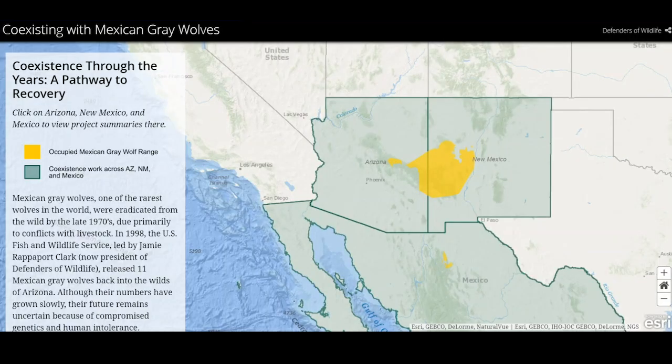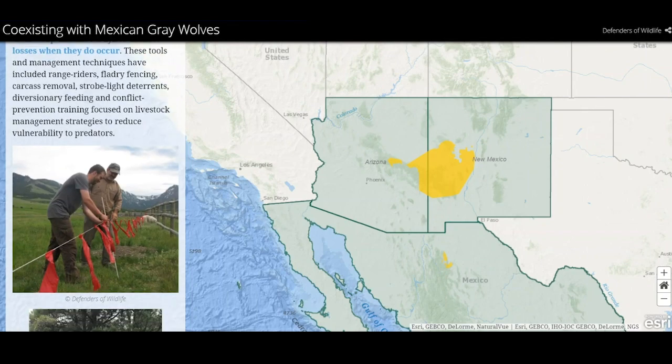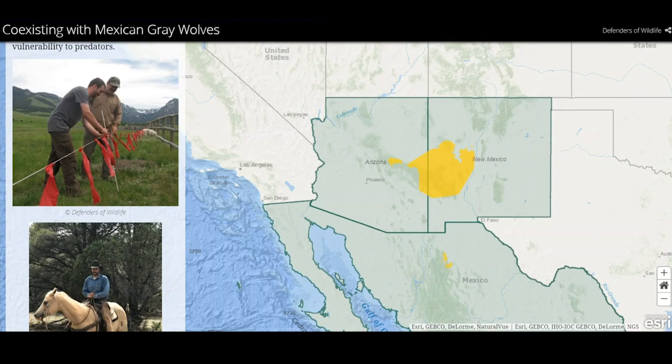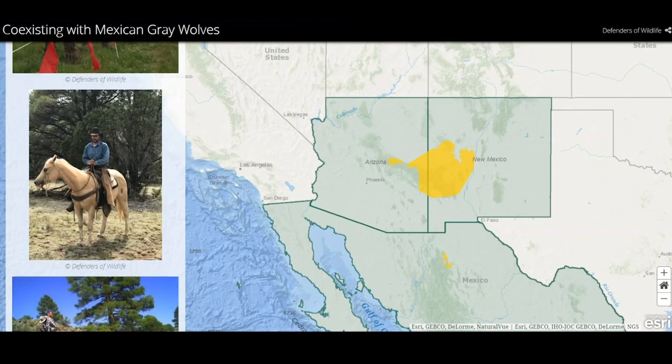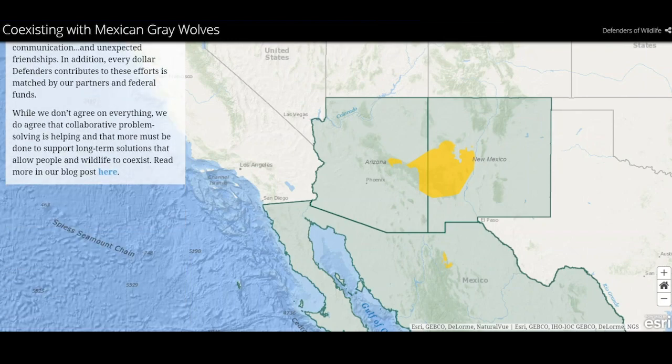In pursuit of their next meal, Mexican gray wolves occasionally run into conflicts with humans by going after livestock when these other animals aren't readily available. Defenders has been hard at work with ranchers, rural community leaders, tribes, and agencies to develop strategies to coexist with Mexican gray wolves and help this population succeed and grow in the wild. Let's chat with Brian Bird, the director of our Defenders of Wildlife Southwest program, to learn more about Defenders' efforts on the ground to further Mexican gray wolf recovery.